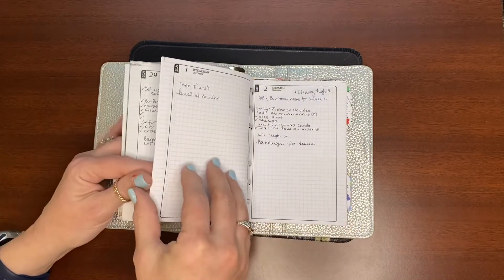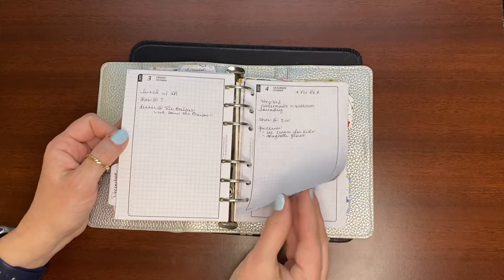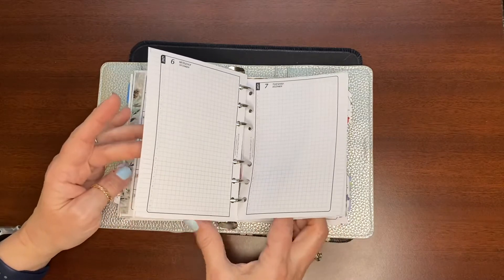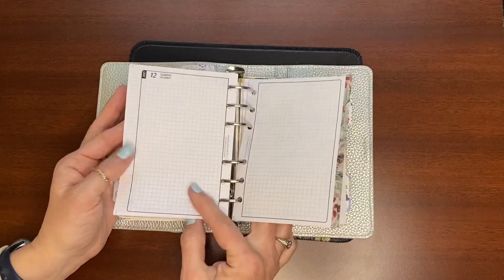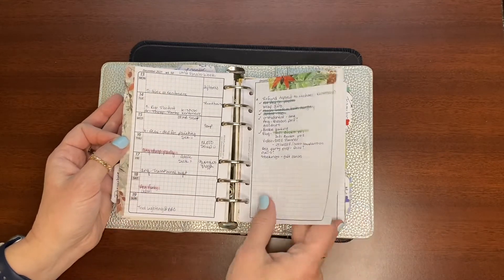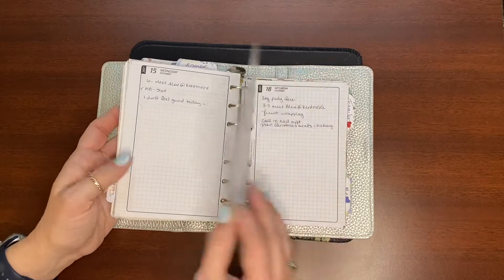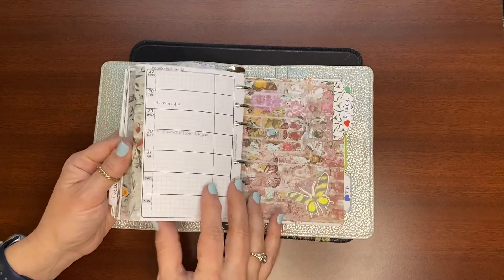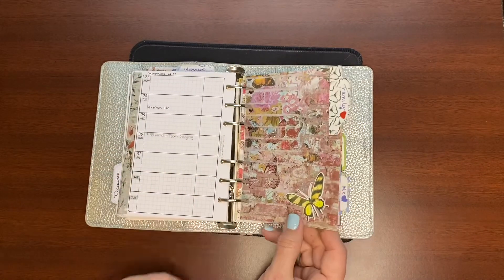December was kind of a wash for me. Here are my goals — very minimal, just a little bit of washi. These pages got stuck together, and as the days go on you can see I got sick. This whole week I didn't do any planning; I was just in survival mode. Things got going again here, but I got sick — it wasn't COVID, but it really did a number on me and I'm still not completely over it. This is Christmas week and I didn't touch my planner until the first of the year, because we had family visiting.